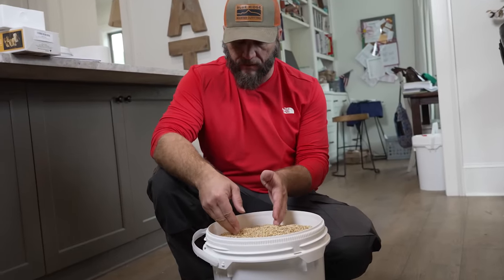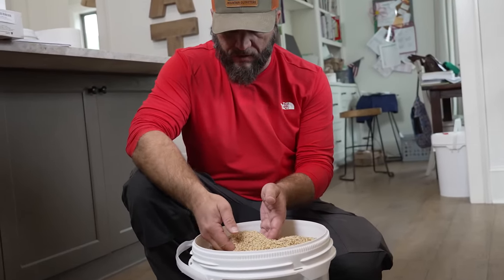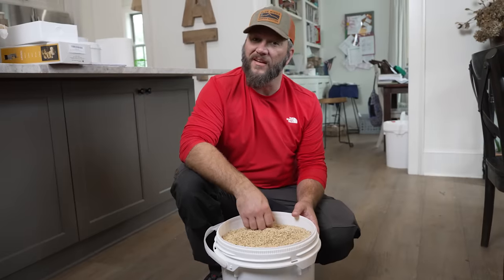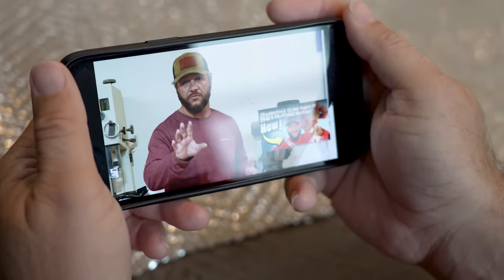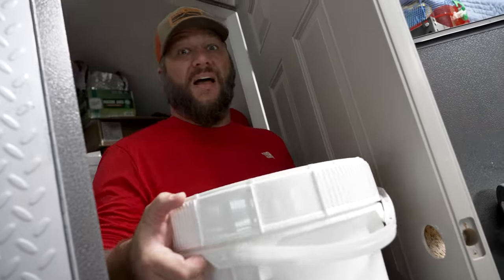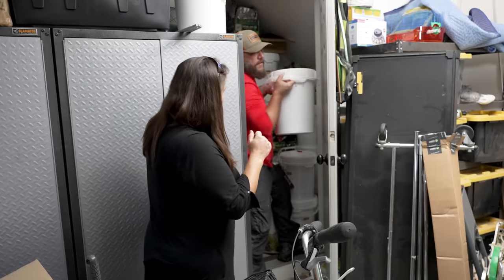Hopefully we have literally not lost everything. Actually, I was kind of hoping this video would end a different way. You have to pick one — you always choose the lesser of two weevils. That's not good. All of our emergency food supply could be ruined.